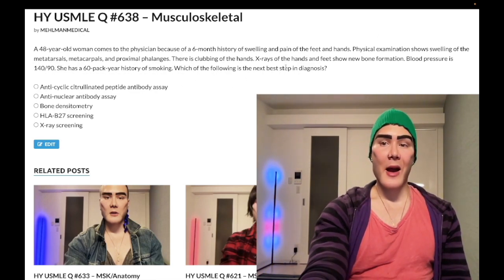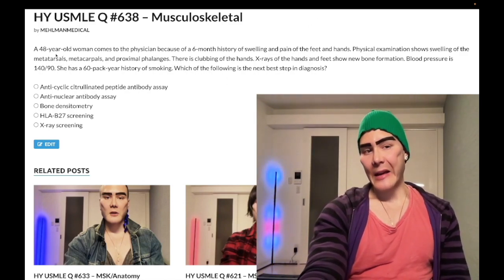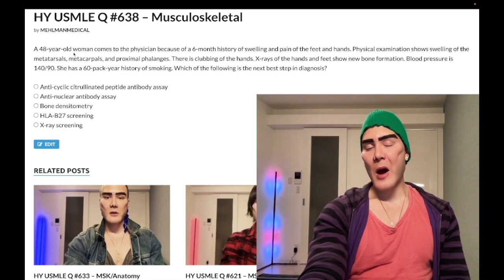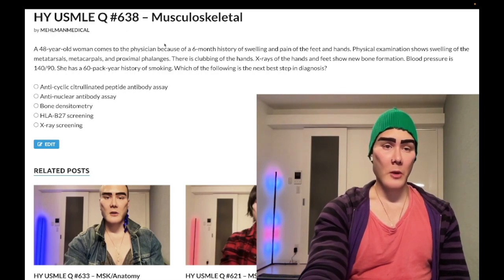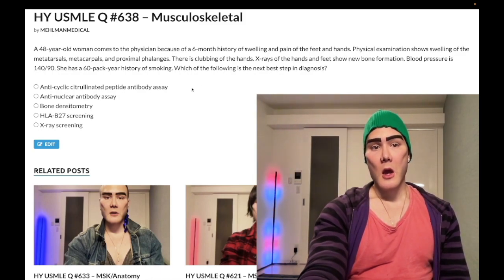Although RA classically presents symmetrically, and we do have bilateral findings here which could be consistent with RA, it's unlikely that 48 years old would be the first time of diagnosis — classically 20s to 30s. Not impossible, but slightly older than expected. Clubbing is unlikely in rheumatoid arthritis unless there's advanced pulmonary disease — rheumatoid lung can cause restrictive lung disease, as can methotrexate use. New bone formation could in theory refer to pannus formation in RA.